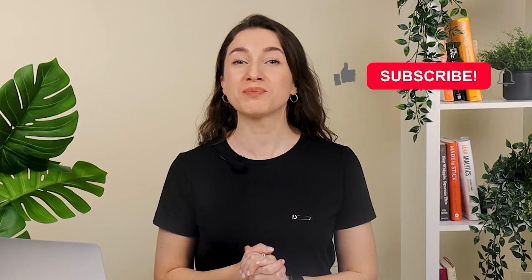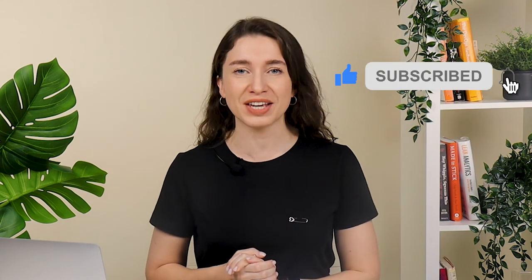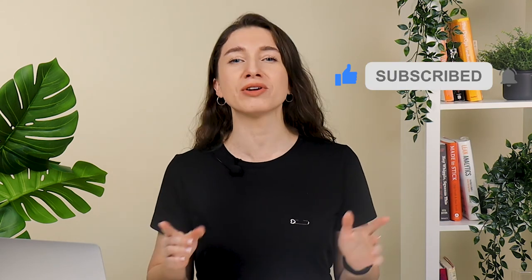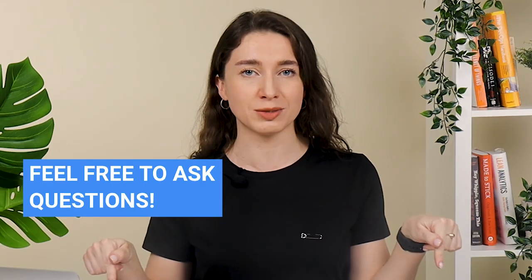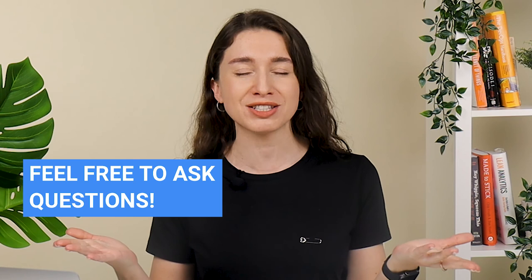If you enjoyed this video, be sure to give it a like and subscribe to the Sellvia channel to stay in the know on e-commerce tips, insights, and trends. And if you've got any questions, leave them in the comments below and our team will get back to you.